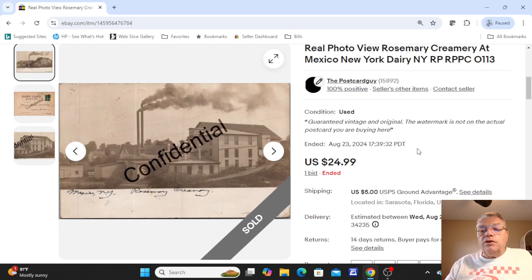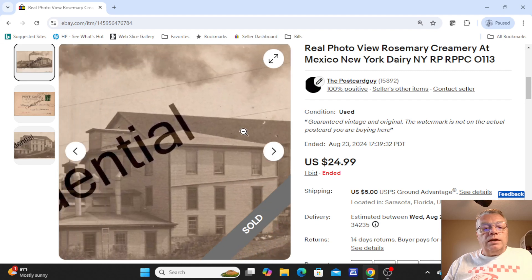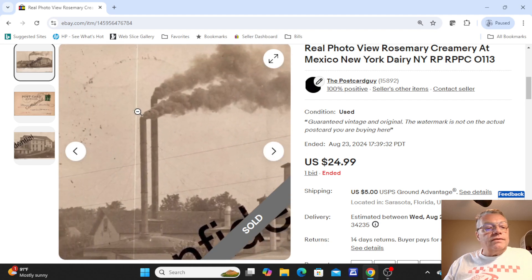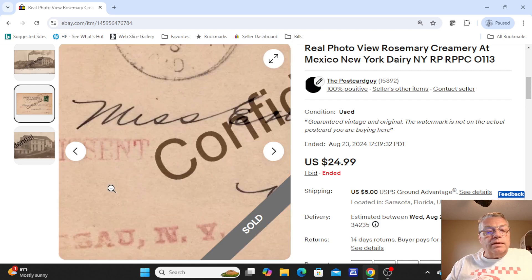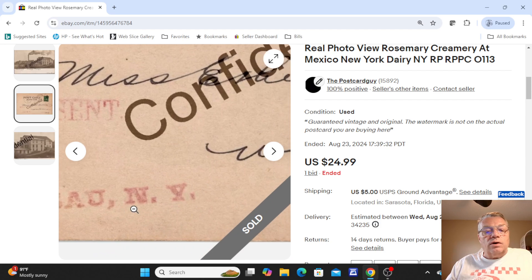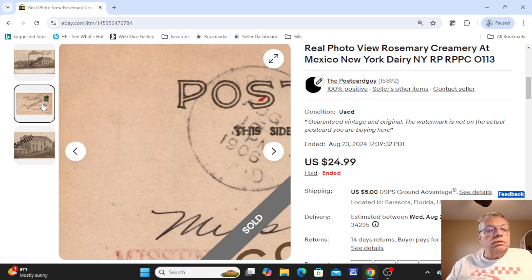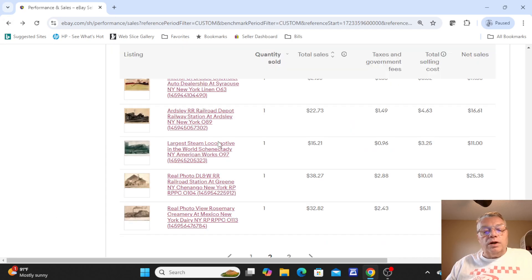The last one on this page was an old creamery — Rosemary Creamery at Mexico, New York. You can see the old dairy creamery-type building with smokestacks. The card was undivided on the back, and I especially liked that it had a 'missent' stamp — missent, Nassau, New York. You will see those stamps every now and then. Sold for one bid of $24.99.